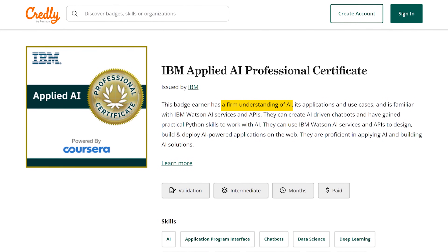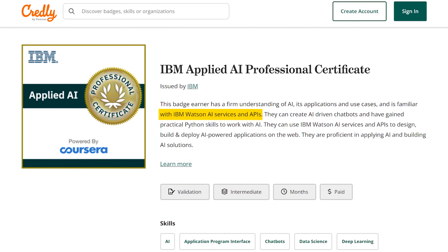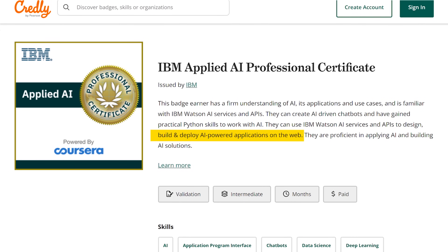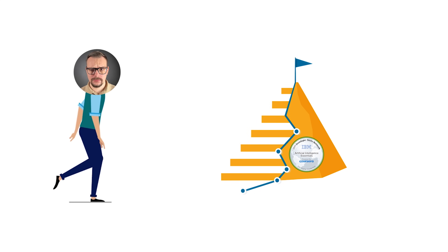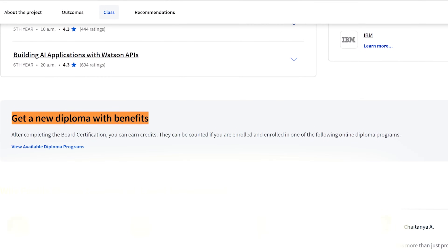This badge earner has a firm understanding of AI, its applications and use cases, and is familiar with IBM Watson AI services and APIs. They can create AI-driven chatbots and have gained practical Python skills to work with AI. They can use IBM Watson AI services and APIs to design, build and deploy AI-powered applications on the web. They are proficient in applying AI and building AI solutions. This means that when you finish the certificate and all its projects, you can feel confident applying for an AI-related job. And when you complete this program, you can also earn college credit for online degree programs from Illinois Tech and University of London — that's not something you can often get after completing courses like this one.